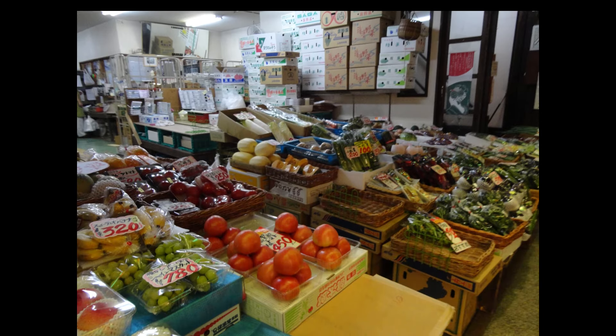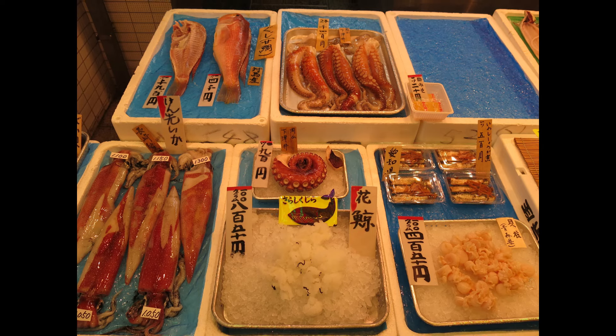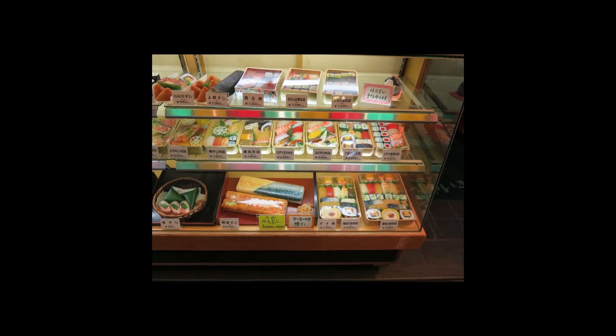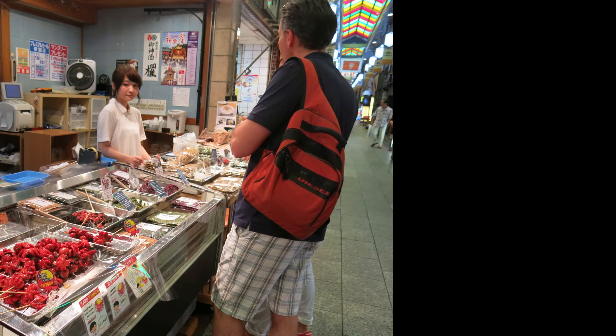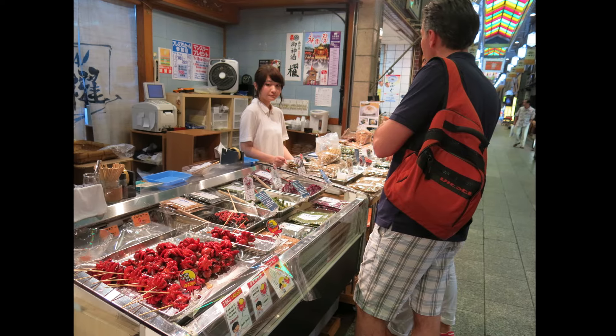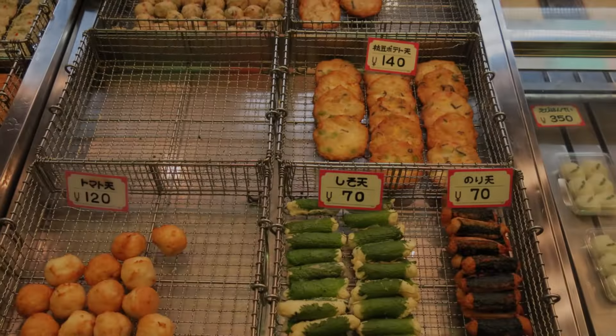Beyond the basics, Nishiki Market is known for some unique food items that you won't find anywhere else. One of these is tako tamagoyaki, a tiny octopus stuffed with quail egg inside its head. It's a little quirky, but adventurous eaters will find it quite the experience.